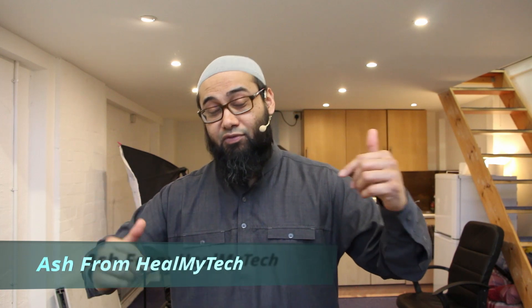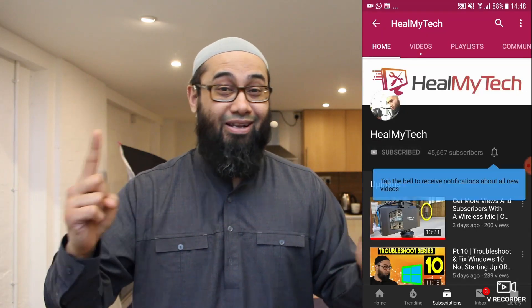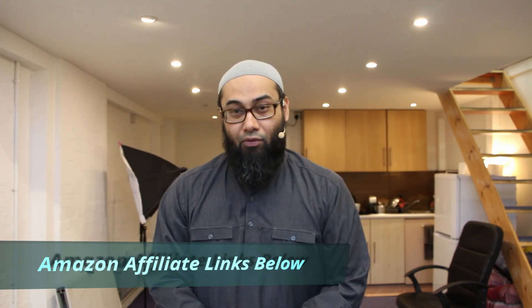HILMTAGS — my name is Ash from HILMITEC. If we're meeting for the first time, I want to help you develop a better relationship with technology. Find the subscribe button, click on the bell icon to go from newbie to techie. Also, Amazon affiliate links in the description below — use them to help out the channel.